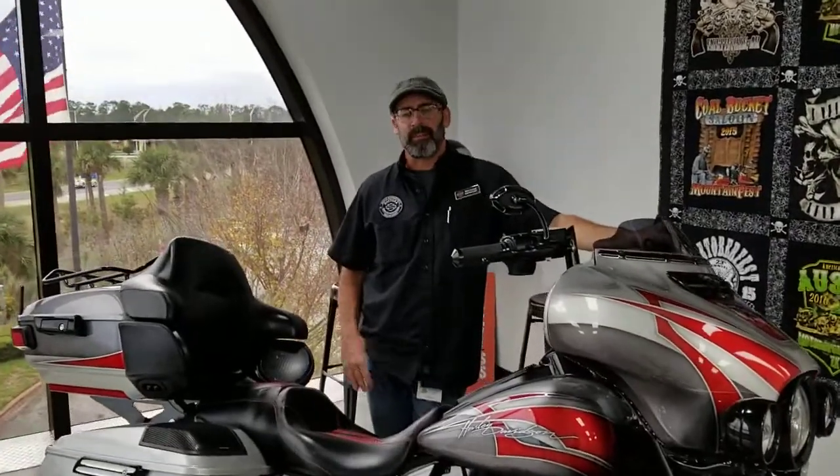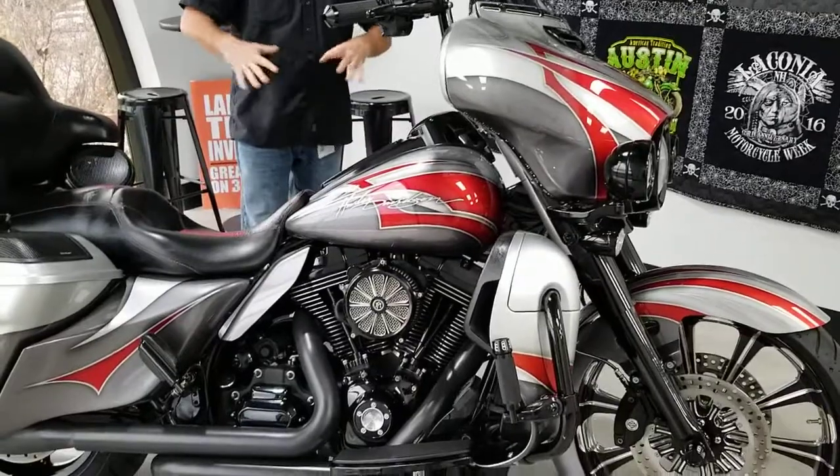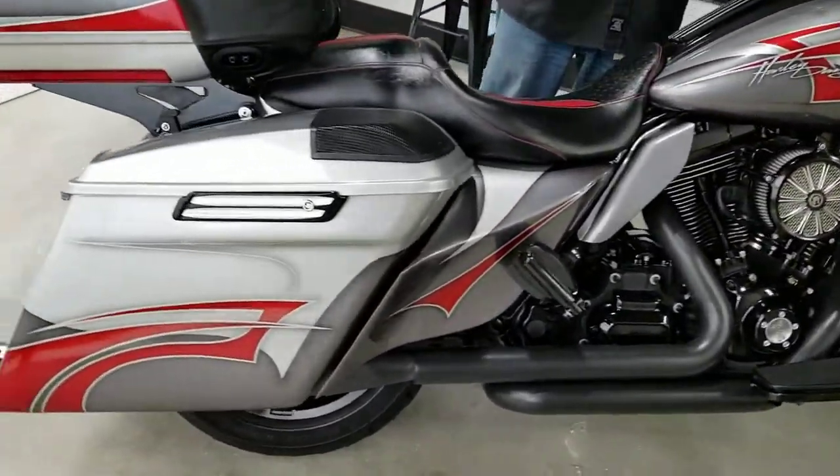What's going on y'all? It's your boy Dennis down here at Bruce Rossmeyer's Daytona Harley-Davidson with the used bike spotlight. Look what I got for you today — we're looking at the 2014 Harley-Davidson Ultra Limited. That's right, the Limited — the top of the food chain — and this one's gone even further.